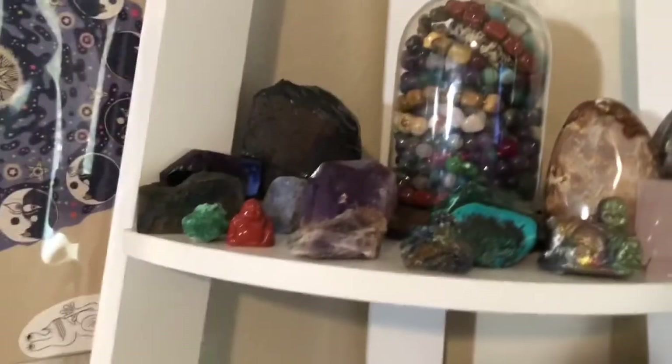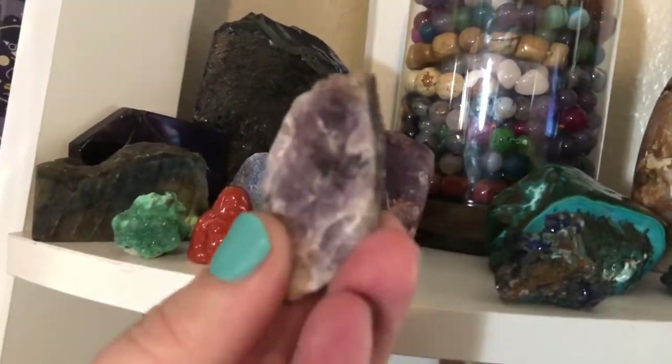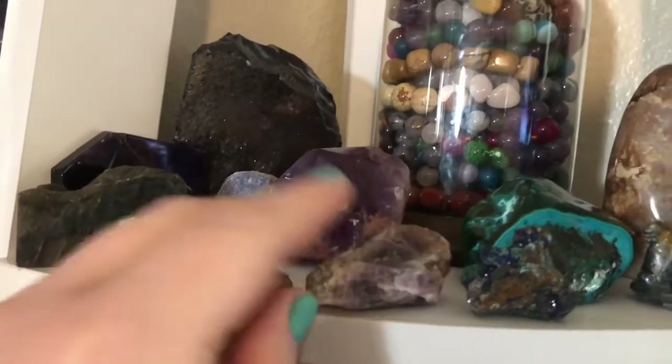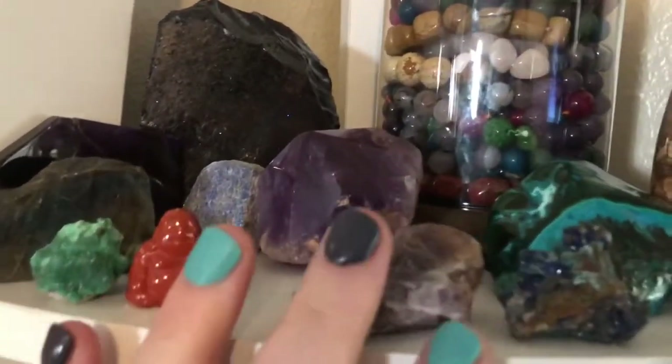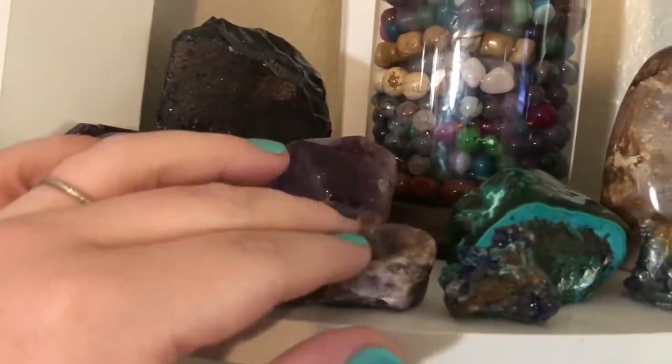This is a super seven stone. I definitely encourage you to look that up — this is a really killer one. I thought that this was just amethyst. I ended up getting this from Josephine from Stone Muse — definitely encourage you to look that up.